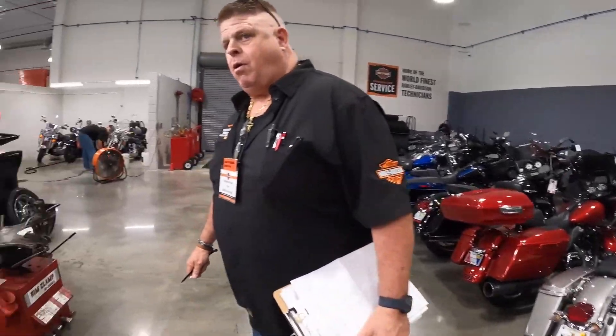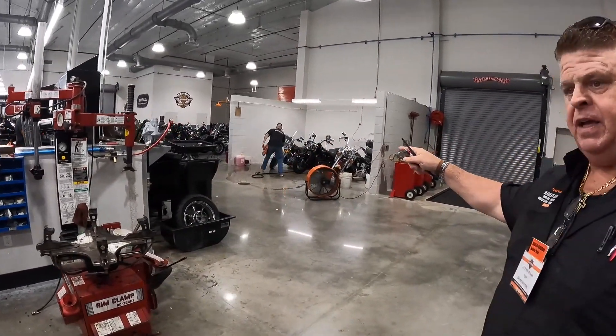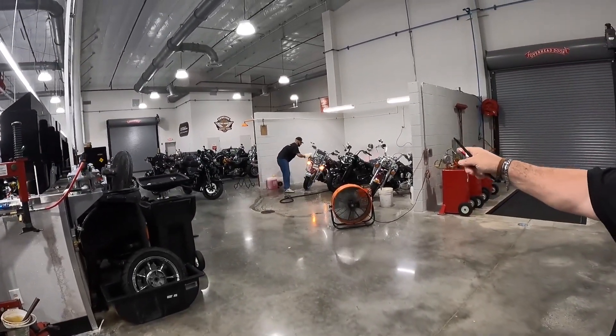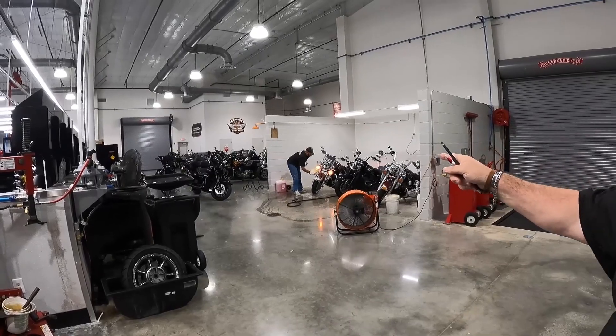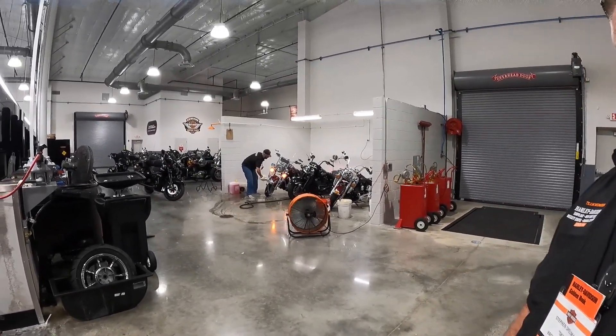Back here we have our carport — that's where Jesse works. He does all the detailing and does a phenomenal job. This is one of the salesmen getting ready to show a guest their bikes. And after I service my bike here, do you guys also wash it? Absolutely.